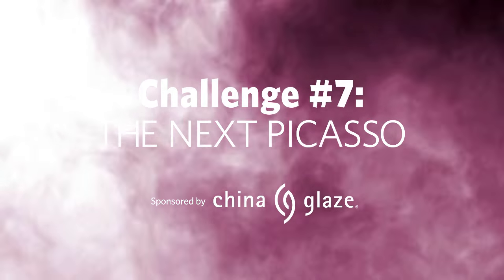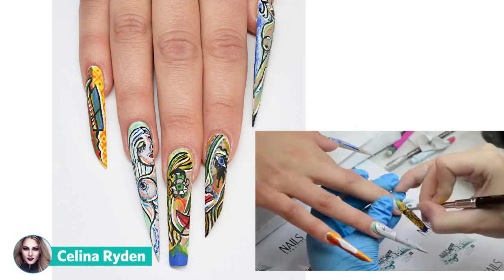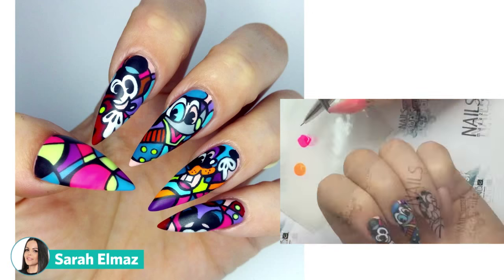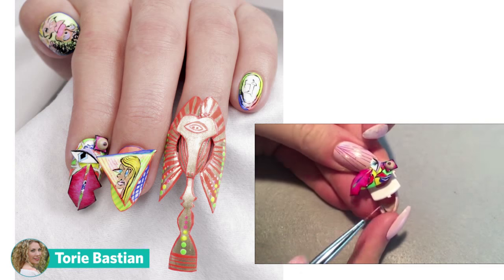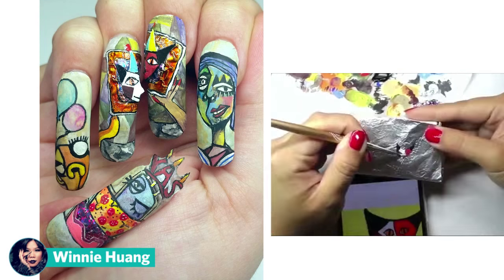And now we're ready for Challenge 7, sponsored by China Glaze. To celebrate China Glaze's new nail art collection, as well as Pablo Picasso's 134th birthday, contestants were asked to paint a Picasso-inspired masterpiece on a single hand. They could paint whatever they wanted as long as it was in Picasso's style, and polish had to make up at least 50% of the nail design.